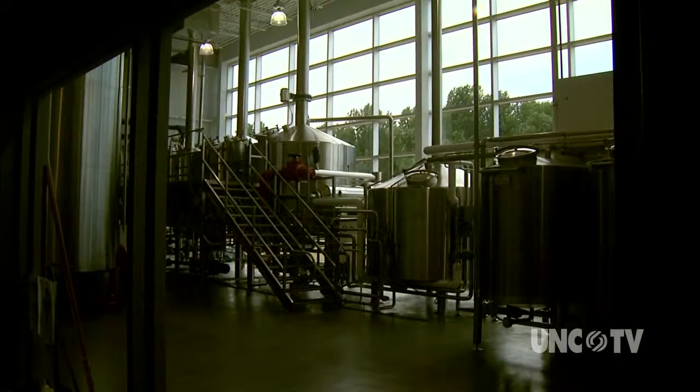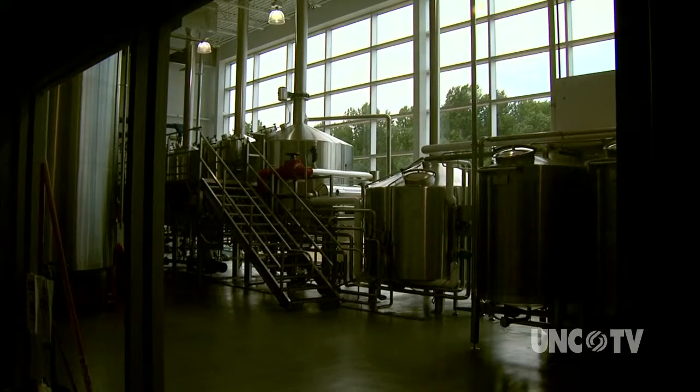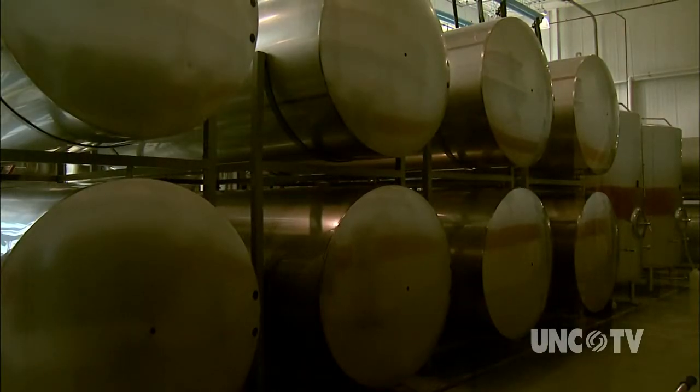Red Oak is an amber lager, and the thing that's really special about it is it's unfiltered beer. That means that all the vitamins and minerals are still in the beer, the yeast and the protein is still in the beer, and that's really what gives it the really smooth flavor that it has. And being a lager, it's slow, cold-aged — takes over four weeks of fermentation at really cold temperatures, yielding that real smooth product.